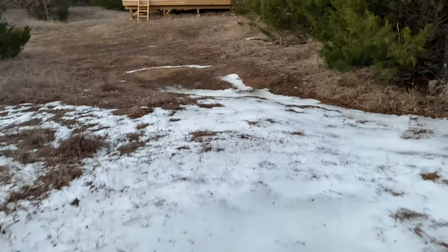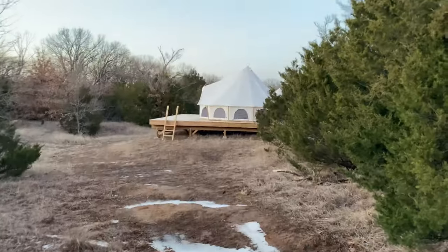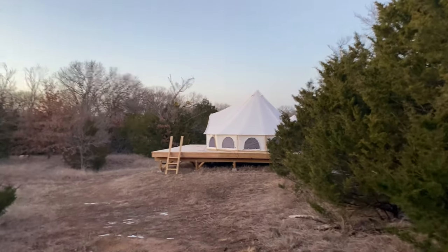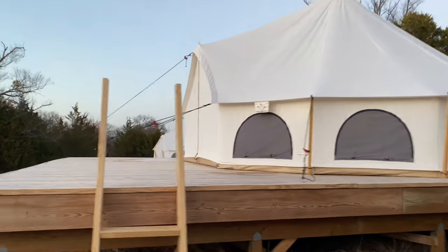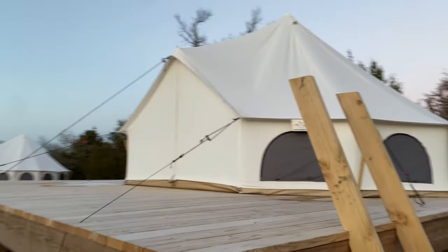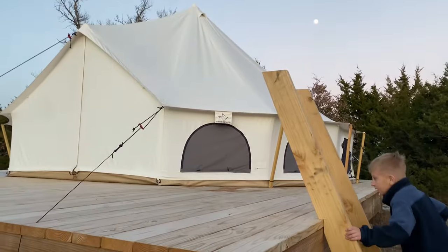We got our first snow of the year. The tent's looking good — look how good the tent looks. We've had all that ice and snow down here, and it just looks fantastic.